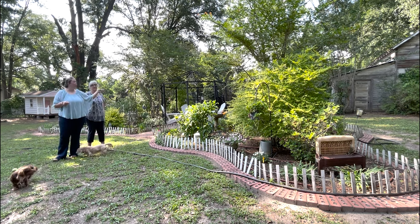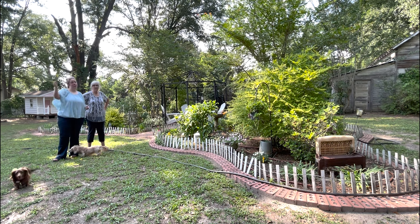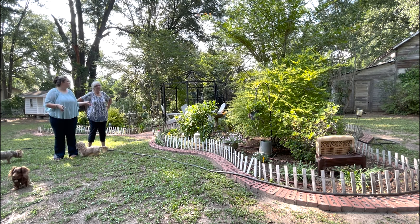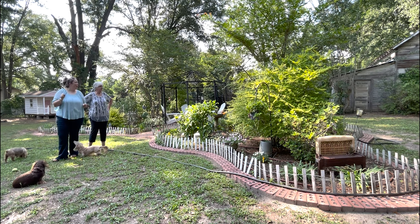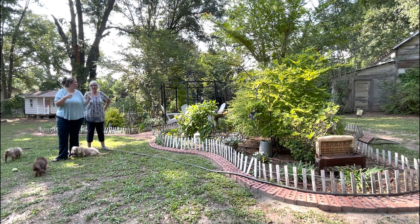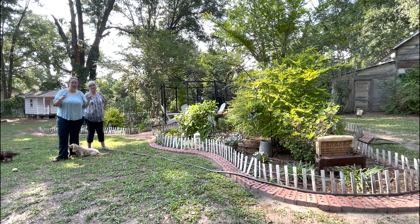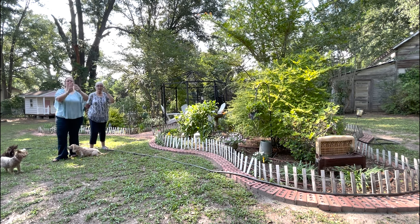We built her a compost bin for her birthday, and we planted the Japanese maple for another occasion. We tend to give mom things we can build — she likes free labor, that's her favorite present. We've also been collecting old windows. We're going to do a path straight to the back corner where, at some point, we're going to build a greenhouse out of old windows. She bought some beautiful French doors — they're going to go one at the front and one at the back, and the whole plan is to make it all symmetrical.